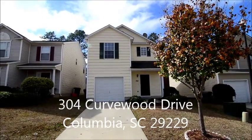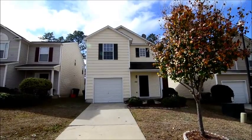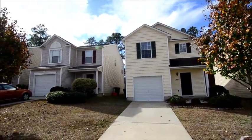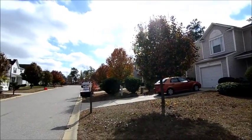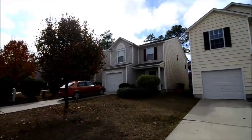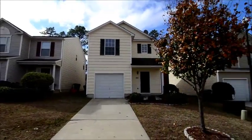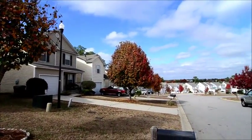Welcome to 304 Curvewood Drive. This nice three-bedroom, two-and-a-half bath home with a rear deck and one-car garage is located in the Gatewood community in The Summit, just off Clemson Road. Convenient to I-77, great dining and shopping in Sandhills, and excellent Richland Two schools.